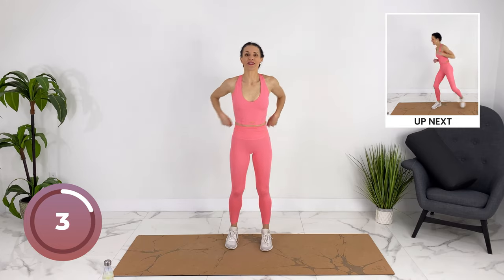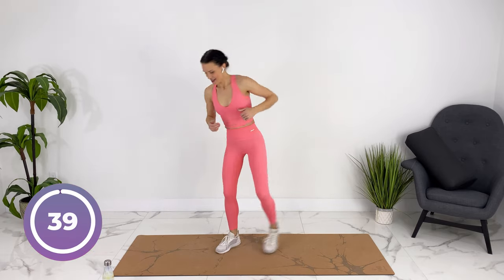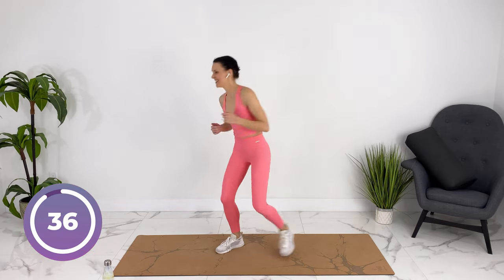We're gonna do some kicks here. Only kick as high as feels good for you. Kick to the side, step back, punch.